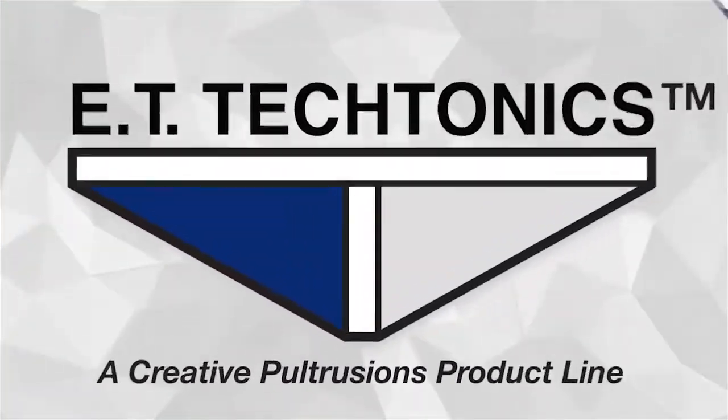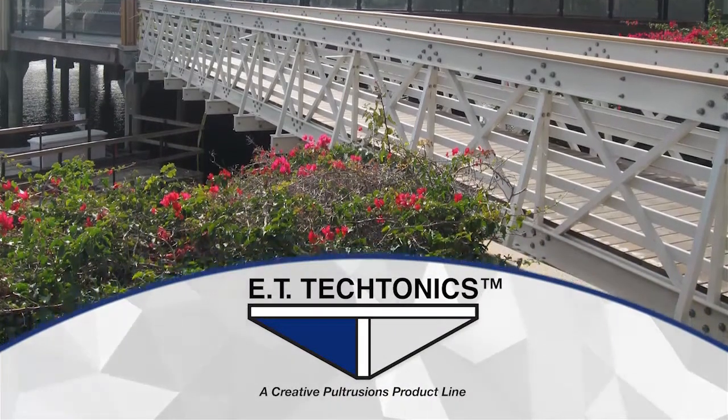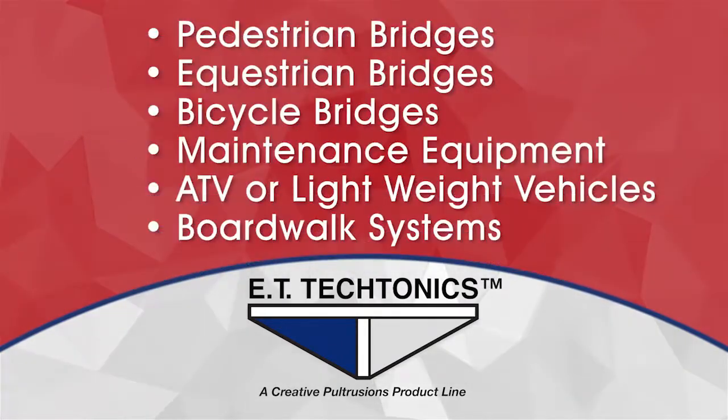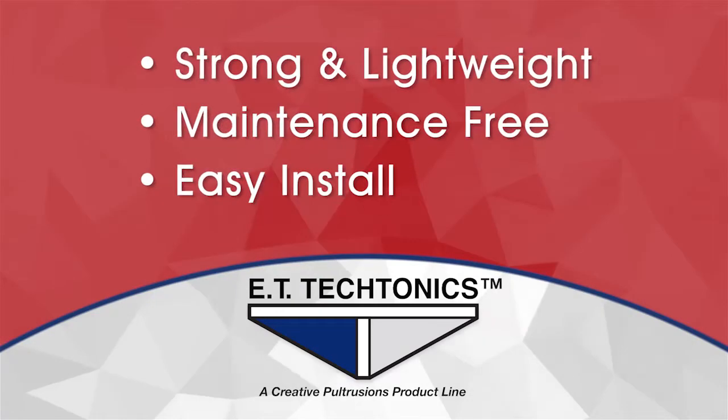ET Tectonics brand from Creative Pultrusions is designed to be aesthetically pleasing in your landscape and easy to install in remote bridge sites. They're perfect for pedestrian, equestrian, bicycle, maintenance equipment, ATVs or lightweight vehicles and boardwalk systems. Our strong, lightweight design provides for a variety of different applications with long-lasting maintenance-free benefits in mind.